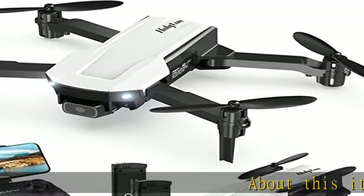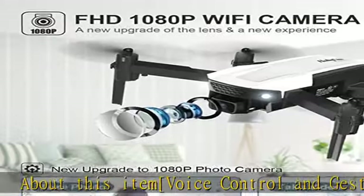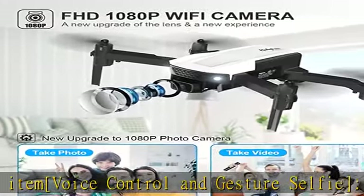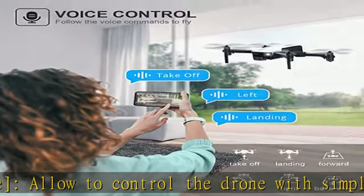Voice control and gesture selfie allow you to control the drone with simple voice commands like take off and landing. Specific gestures in front of the camera let the drone automatically take photos or video, good for selfie.